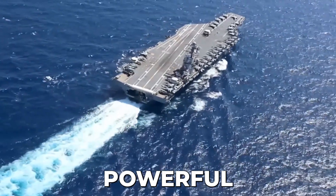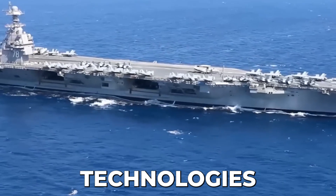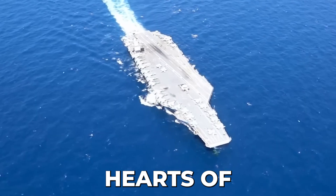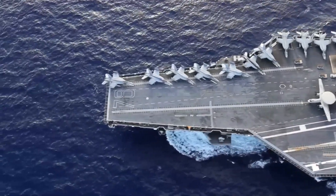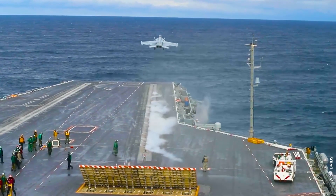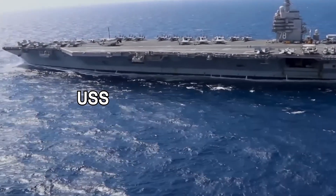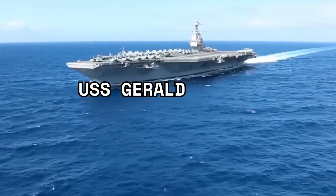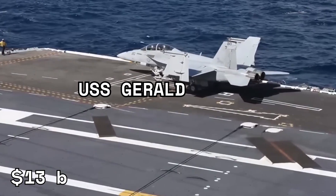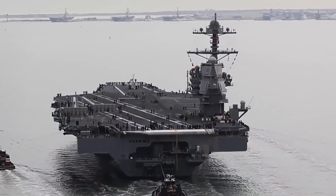This is the largest and most powerful aircraft carrier ever built. It has revolutionized military technologies and sent fear through the hearts of enemies. Meet the colossal titan of the seas, the awe-inspiring USS Gerald R. Ford — a behemoth floating fortress armed with a staggering $13 billion worth of cutting-edge technology and unrivaled military might.